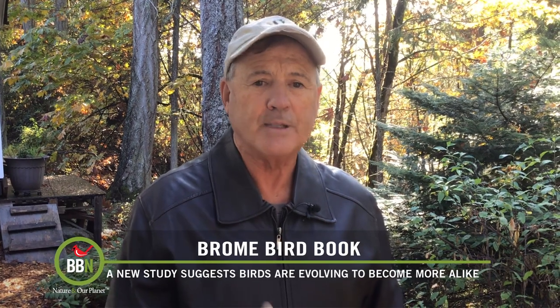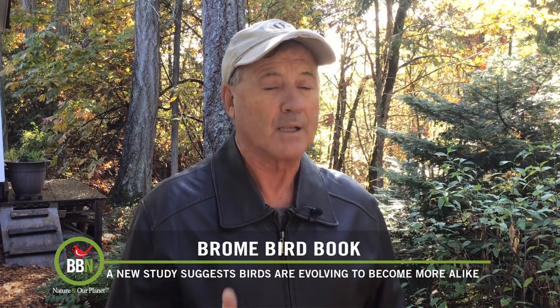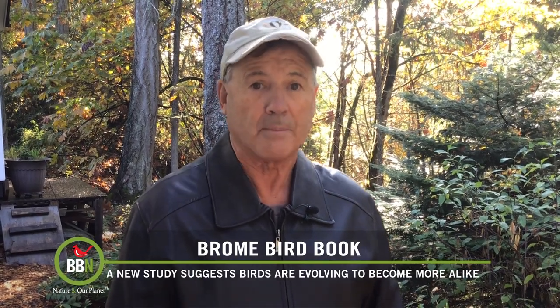So we're not only losing bird species at an unprecedented rate, but also those with unique traits and similar life histories. With the consequences for humanity being largely unknown, are we ready for a browner or a more vanilla world with our birds?